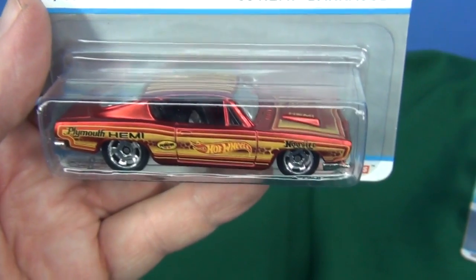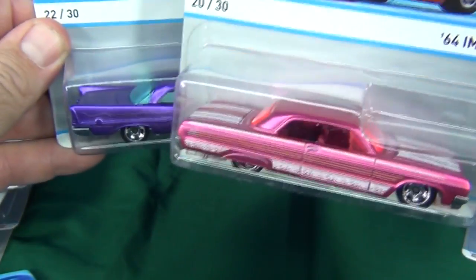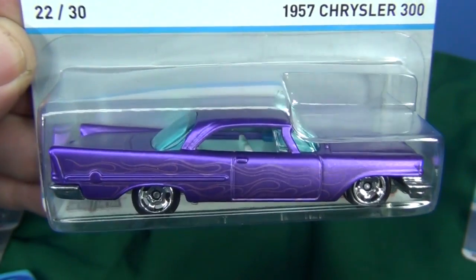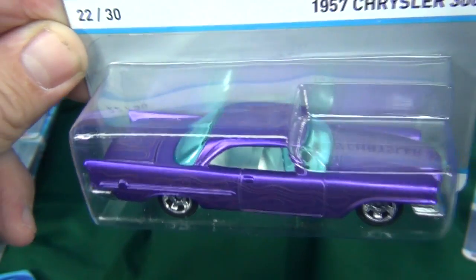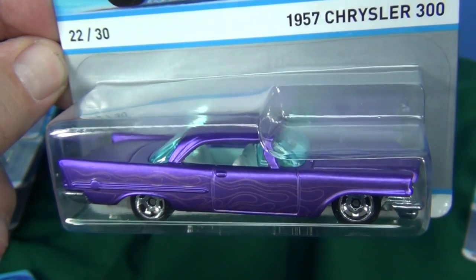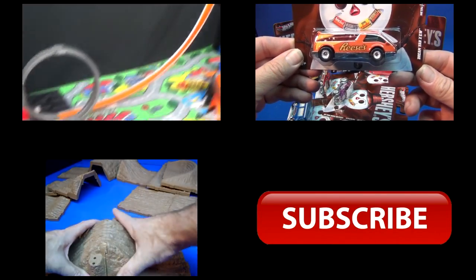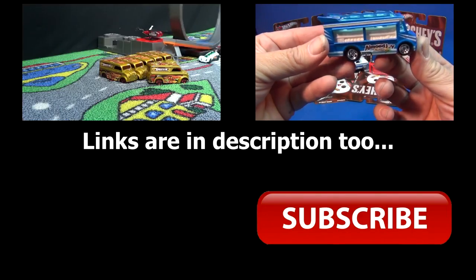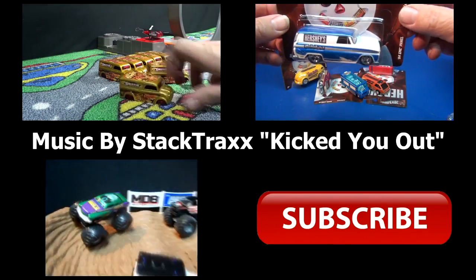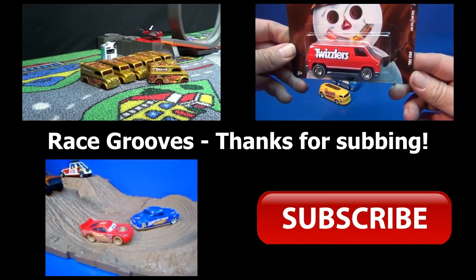You guys picking any of these up? My two favorites are the 64 Impala and the '57 Chrysler 300 — love the color on both of these. Glad to finally get the Chrysler 300 model in my collection. Don't remember if I found the Boulevard red version, but that one was sweet. Happy collecting — bye bye. We'll see you next time.